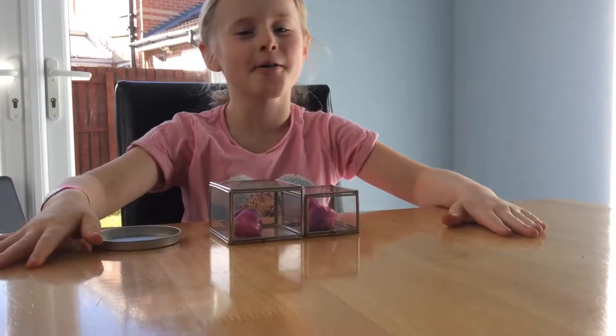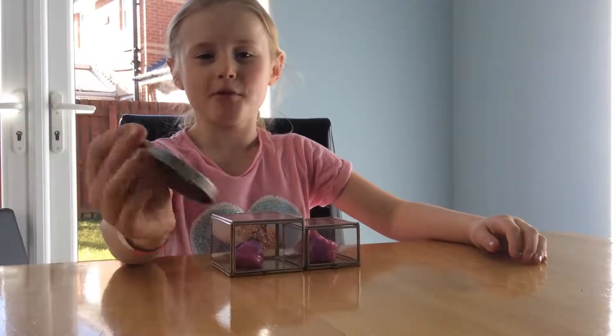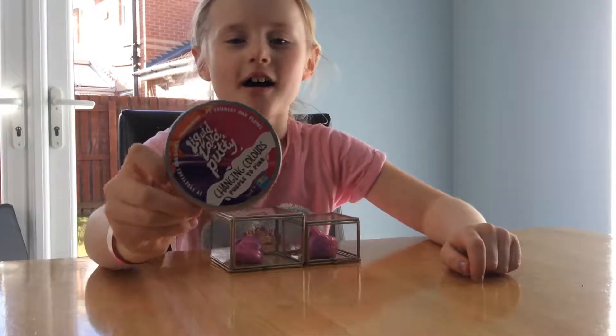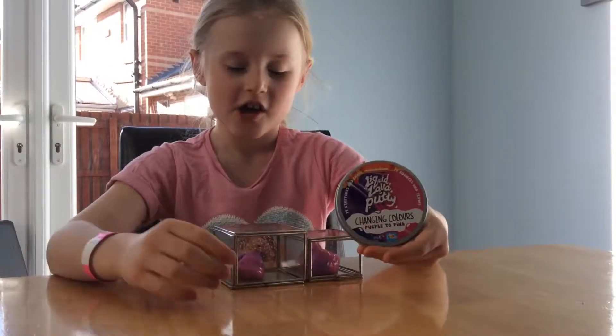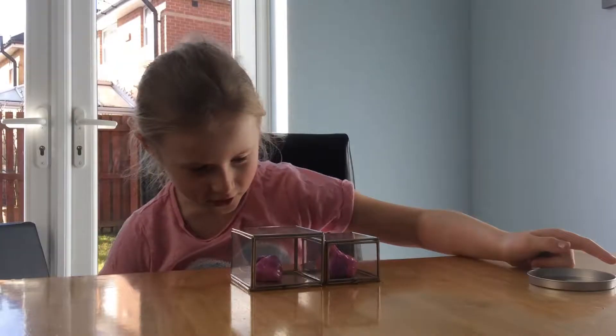Hi, this is Giorgio and her ponies today, and today we are doing a slime putty video — a lava liquid putty video. It changes from purple to pink, and we've got some toys here.